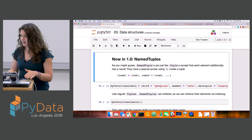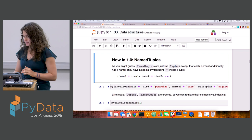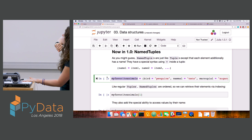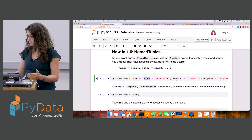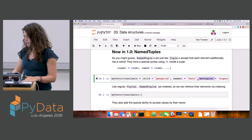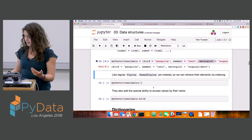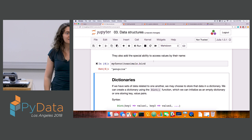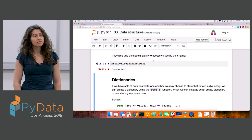As of Julia 1.0, we now have named tuples in the base language. The idea is that we can assign variables within the tuple to the elements of that tuple. For example, within my_favorite_animals I can have a field assigned to a bird variable, a mammal, and a marsupial. I can still index in to grab the first element — penguins — or I can grab penguins by asking for the bird variable inside. Named tuples are like immutable key-value pairs, and because they're immutable, they have a much smaller memory footprint than dictionaries.